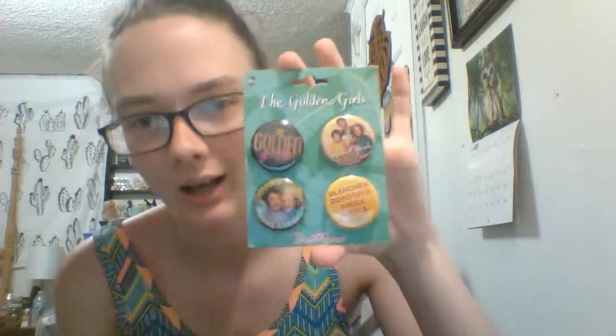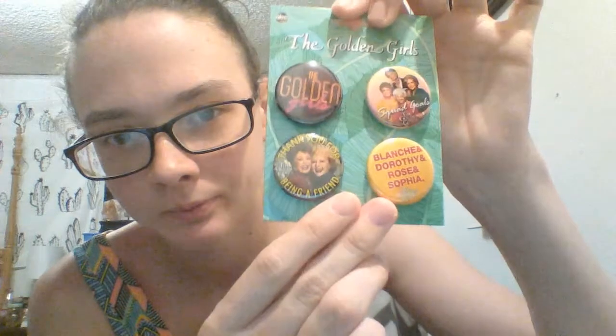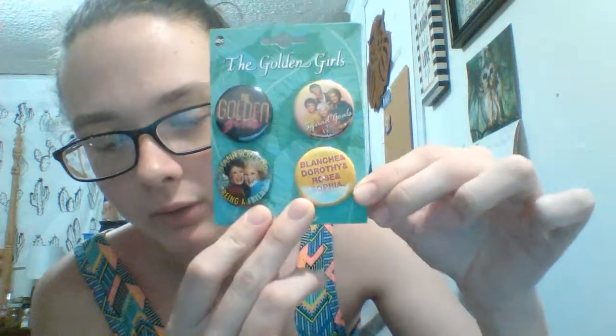I found an owl magnet — it says 'Owl You Need Is Love.' They had a whole bunch of different ones: two different llama ones, the owl one, and a Golden Girls one. Speaking of which, I got some Golden Girls buttons — these were four dollars. I love the Golden Girls so I was excited about these.